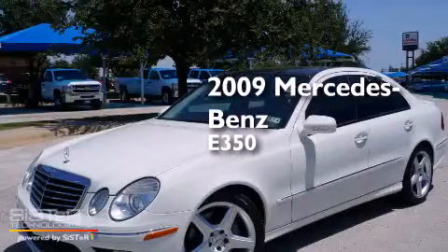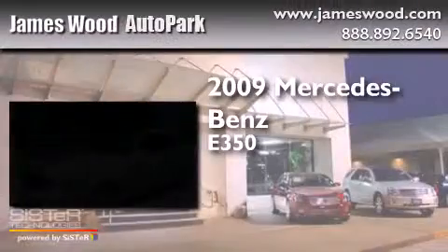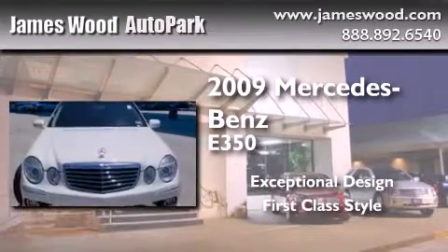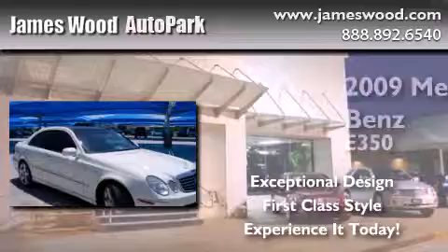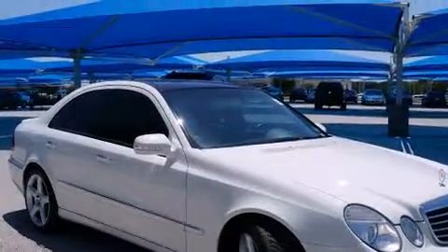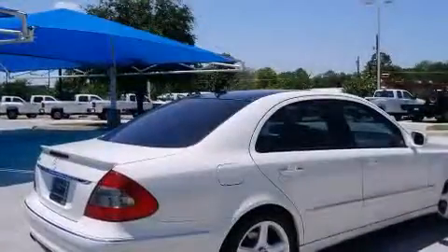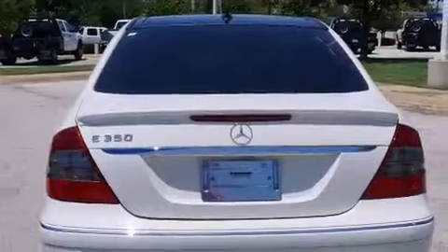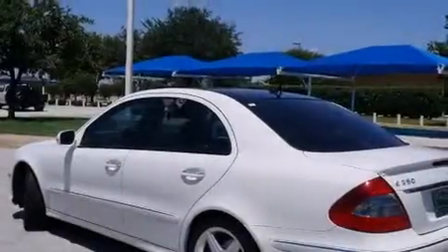This is a 2009 Mercedes-Benz E350. Its top features include a navigation system, heated seats, a Harman Kardon audio system, alloy wheels, and a sunroof that enables you to fill the cabin with fresh air at the push of a button.